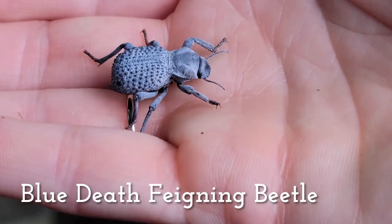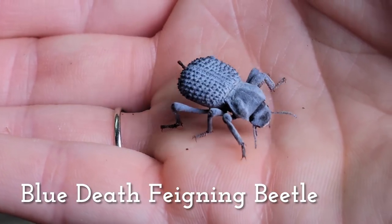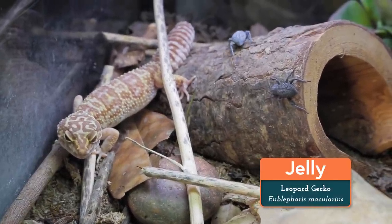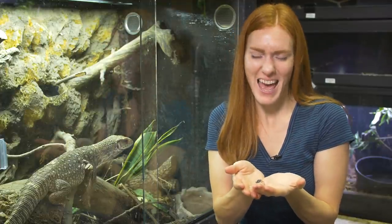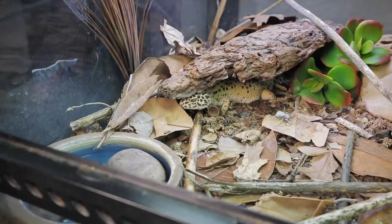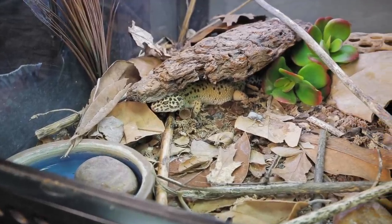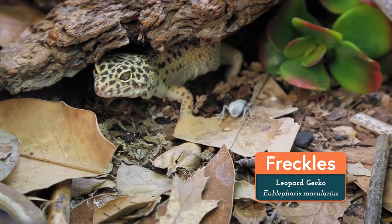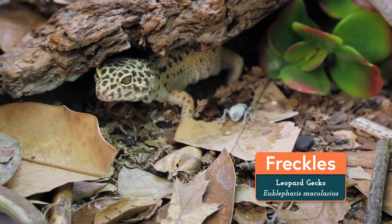Our fourth darkling beetle species is the charismatic blue death-feigning beetle. We have a trio of these awesome guys in our leopard gecko enclosures, and they are so fun to watch go about their business. What I like about this species is that they thrive in dry environments and defend themselves against our leopard geckos by tasting terrible. They're super easy keepers — they dine on mostly dry leaves and an occasional bit of fresh vegetable, but will also eat leftover invertebrate molds and, again, feces. We also have a few mealworm beetles in there, and everyone gets along great.